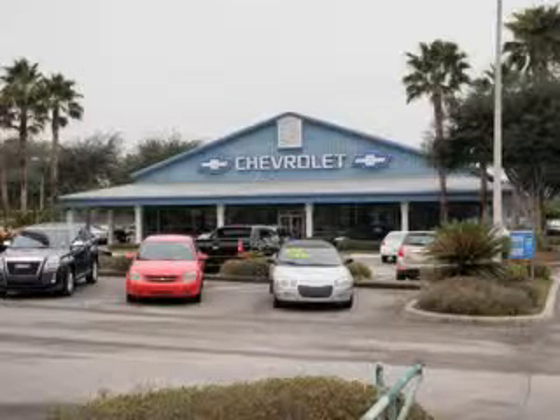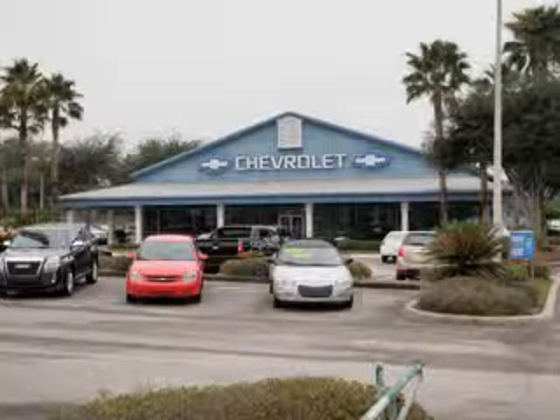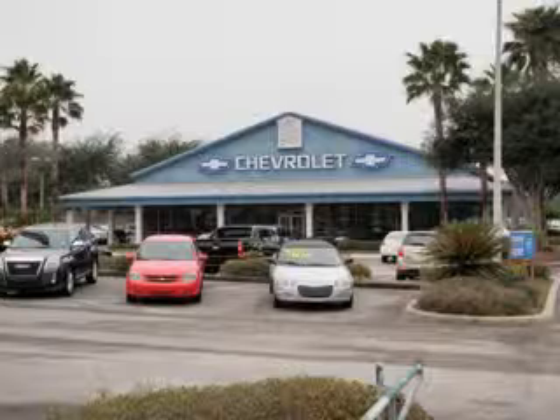At Jim Brown Patriot Chevrolet, we have a skilled and knowledgeable sales staff with many years of experience satisfying our customers' needs. Located on US 301 in Dade City, the staff at Jim Brown Patriot Chevrolet will help you find the new or used vehicle you want.